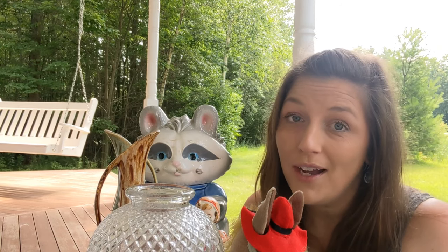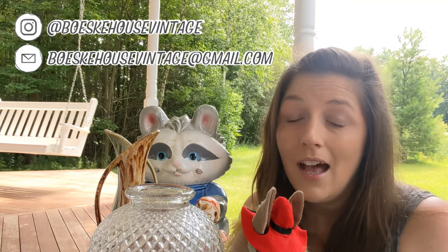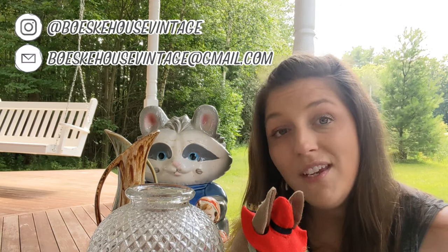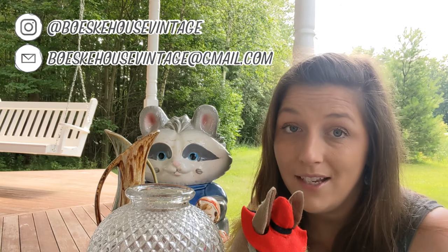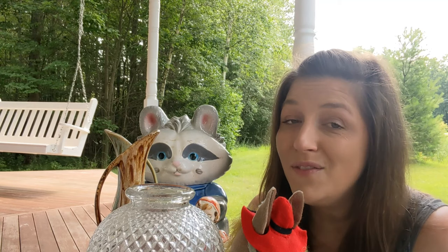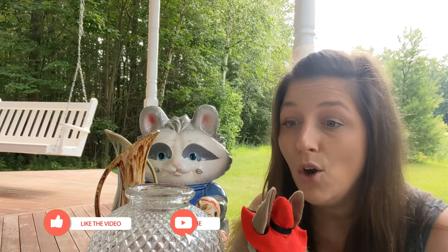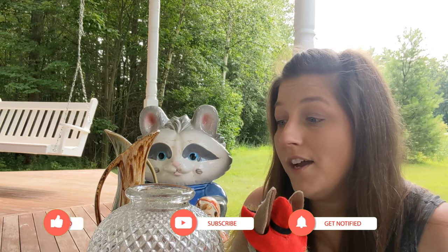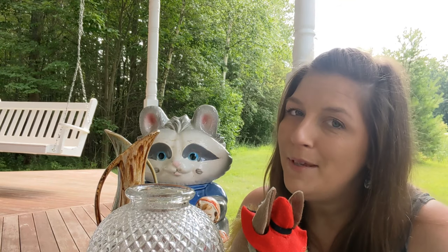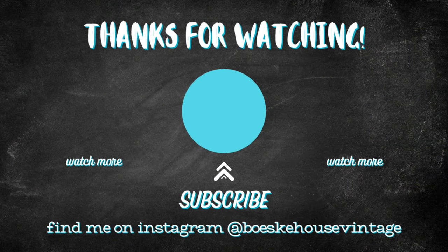Thank you so much for watching. Feel free to reach out if you are interested in any of these items — a lot of them will be coming through my Instagram sales on my newsfeed or live sales there, or perhaps some live sales here on YouTube. Please give this video a thumbs up, share it with your friends, leave a comment letting me know what your favorite find was, and subscribe to Bayski House Vintage. Thanks so much — until next time, bye-bye!